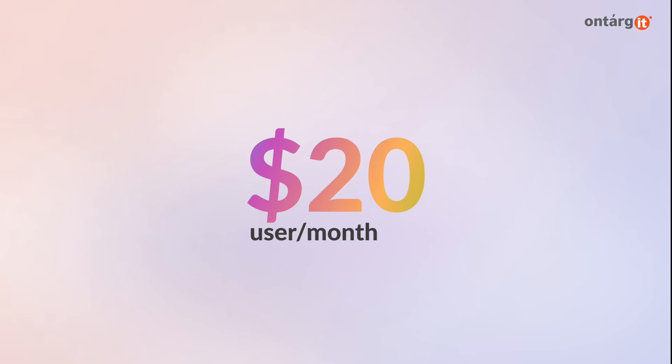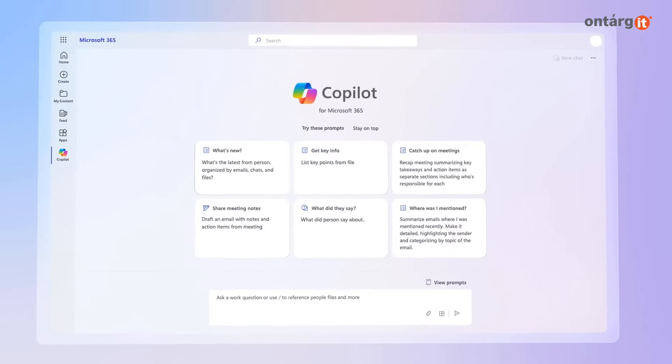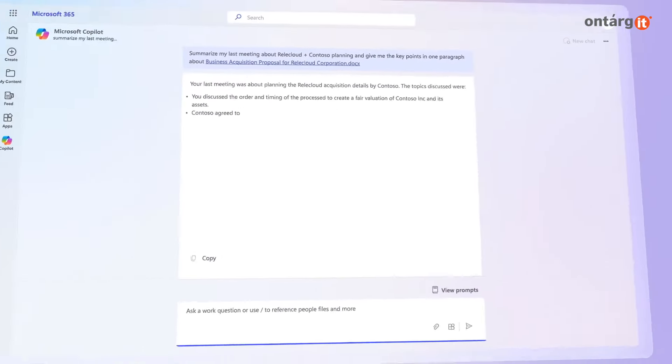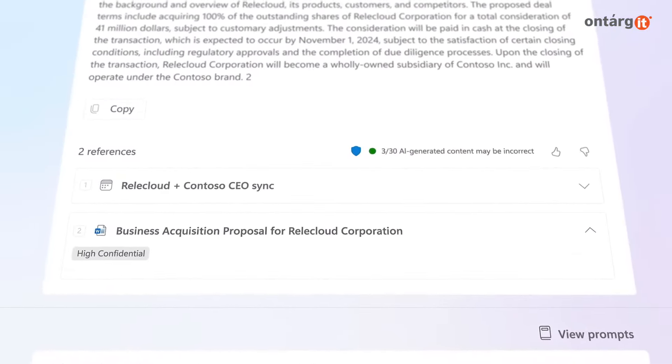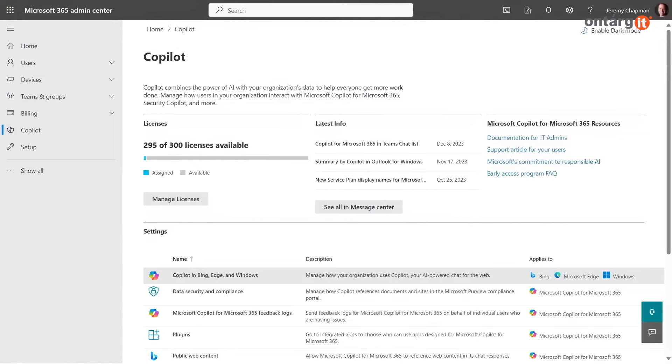CoPilot Pro costs $20 per month for Microsoft 365 customers and $30 per month for business users. Along with the CoPilot Pro announcement, Microsoft has also removed the requirement on 365 CoPilot for businesses, including reducing minimum license counts to make it more accessible for small and medium-sized organizations to purchase through the Microsoft 365 Admin Center.